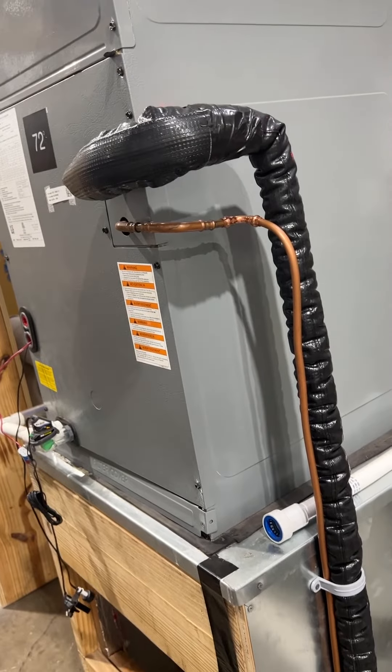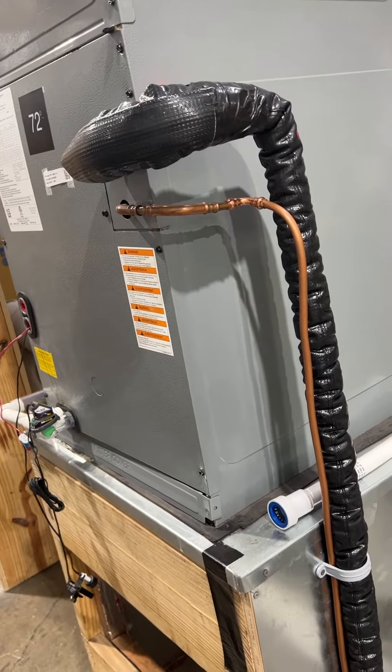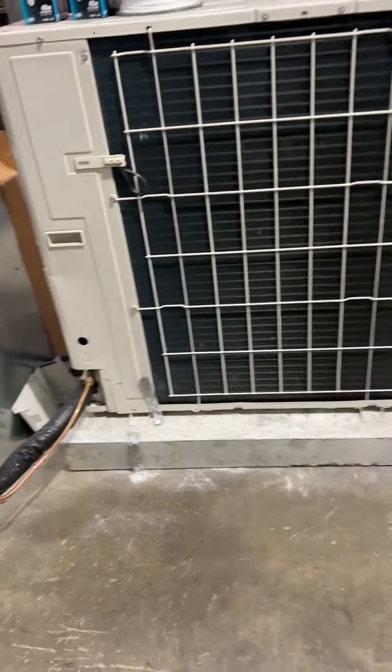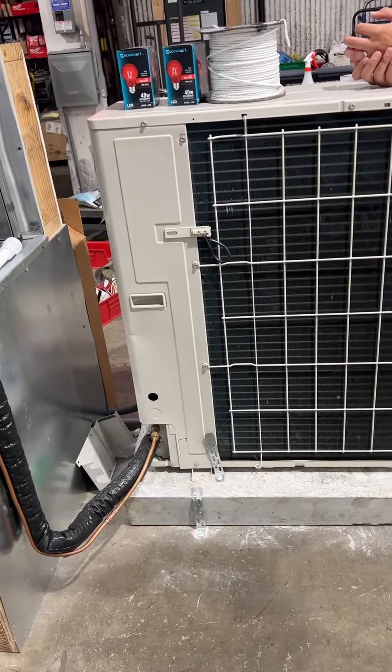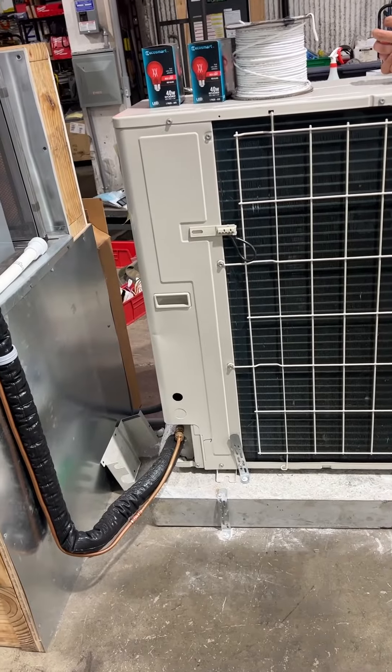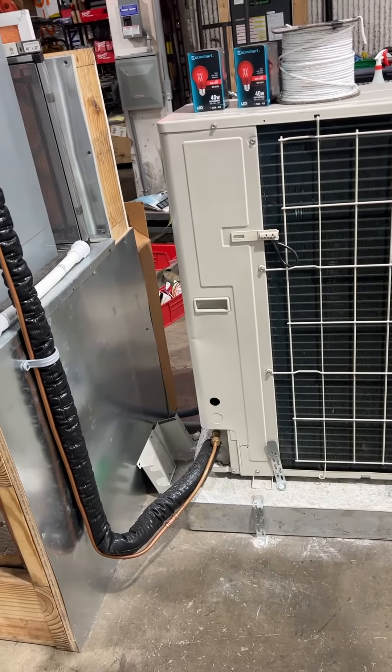Now, if you had a thousand square foot house and I put a five ton unit in, you'll go out to your drain pipe outside and you'll see a drop of water every once in a while. You put a three ton in there, you go outside and it looks like a water faucet is on because it's removing all the humidity out of the air.